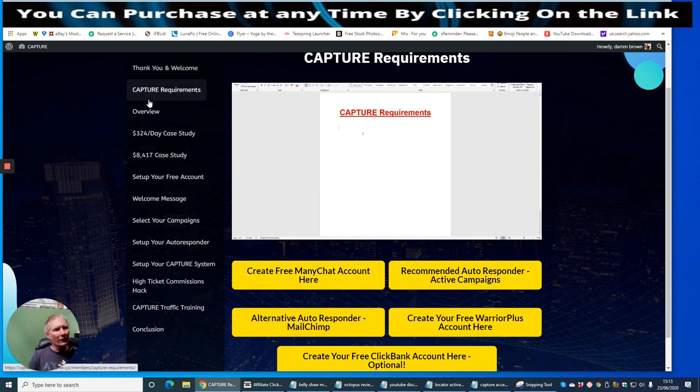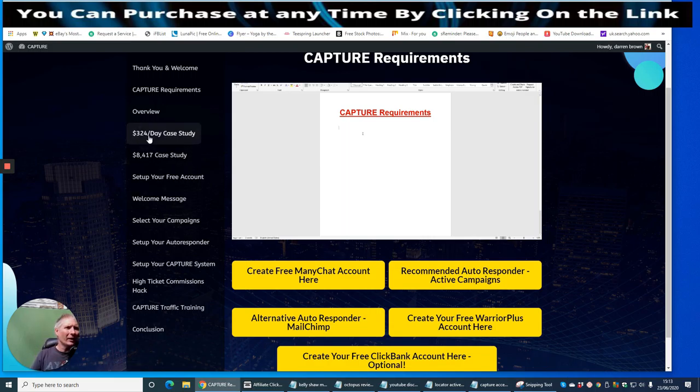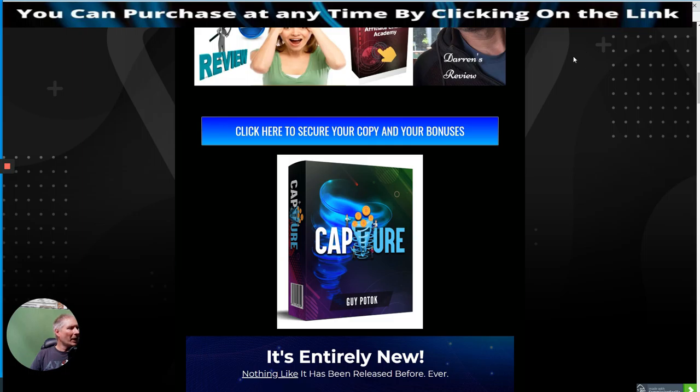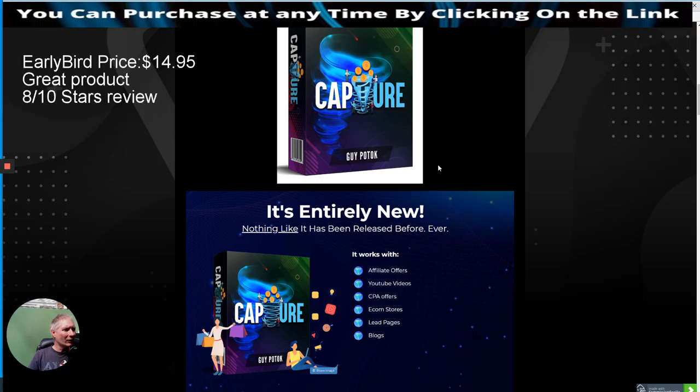You've got a welcome message, overview, Capture requirements, select your campaign, set up your autoresponder — it shows you how to integrate and import your email list. There's also a high-ticket commissions hack where you can start going into high ticket to make more money. The front-end price is $14.95, available on June 24th, 11am EST time.